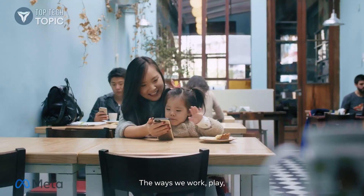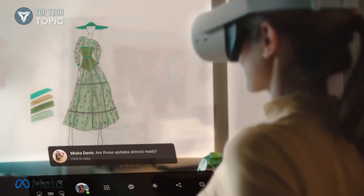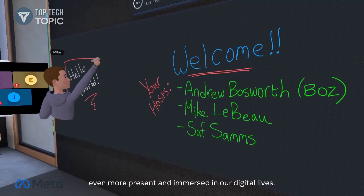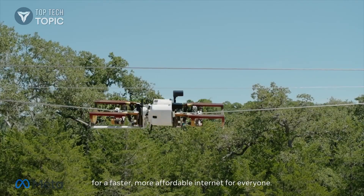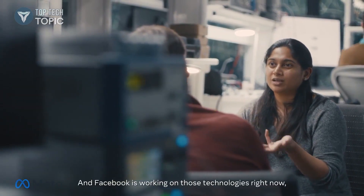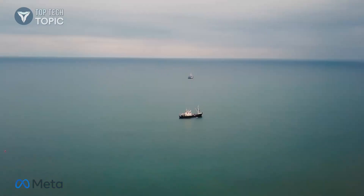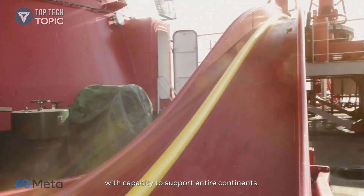The ways we work, play, and connect online are becoming richer and deeper. The next generation of computing will allow us to feel even more present and immersed in our digital lives. But getting there requires new technologies for a faster, more affordable Internet for everyone, including more than 3 billion people globally who remain under-connected. And Facebook is working on those technologies right now, inside the lab. The backbones of the Internet are the subsea cables with capacity to support entire continents.